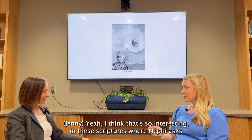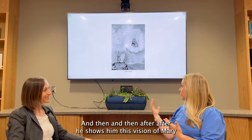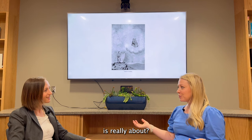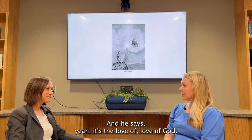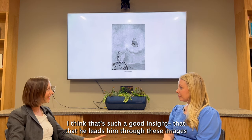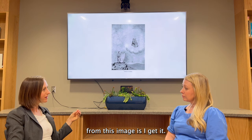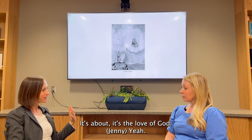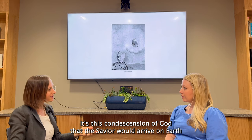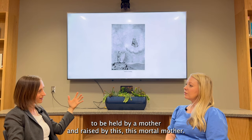I think that's so interesting in these scriptures — Nephi asks a question and the angel, instead of just answering that question, shows him an image. And then after he shows him this vision of Mary and the Christ child, the angel says, okay, now do you know what the tree of life is really about? And Nephi says, oh yeah, it's the love of God, which is the most precious thing above all. That's such a good insight — that he leads him through these images and Nephi's inference from this image is: I get it. It's the love of God. Not just, oh, that's the Messiah, but: I get it. It's the love of God. It's this condescension of God — that the Savior would arrive on earth that way, needing to be held by a mother and raised by this mortal mother.